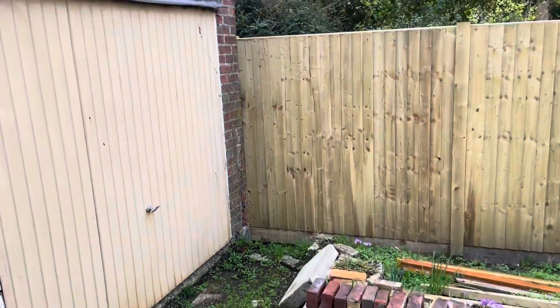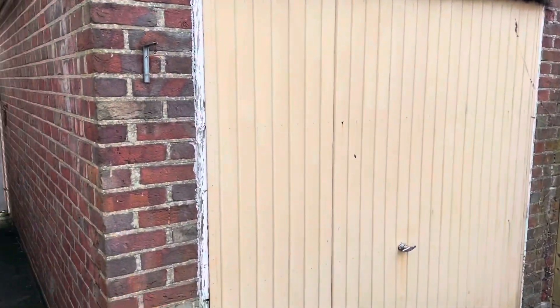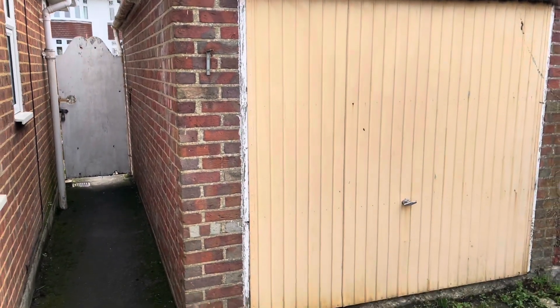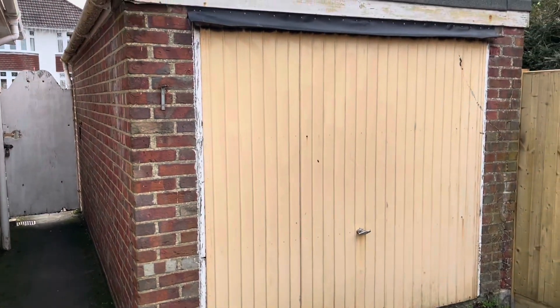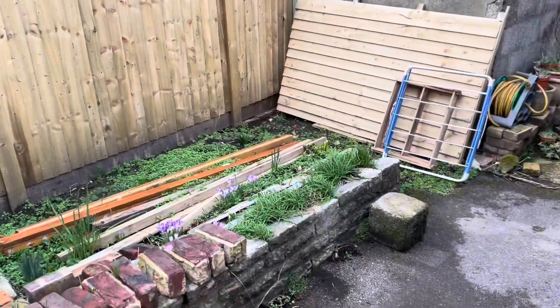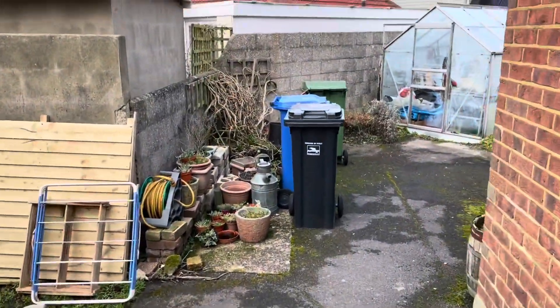From the kitchen, a door gives access to the rear gardens. To the side we have a detached single garage with an up-and-over garage door to the front and to the rear, with further hard standing here as we walk on through.